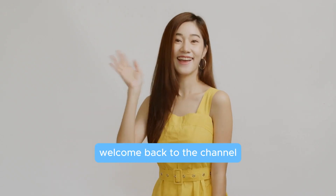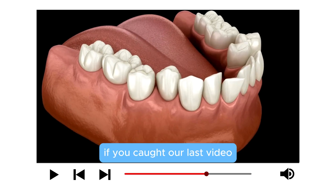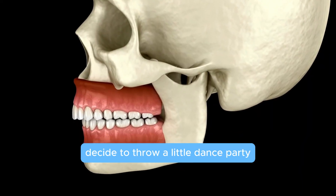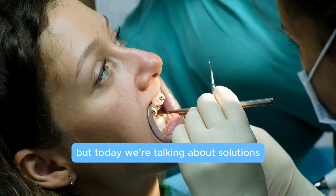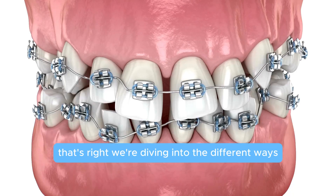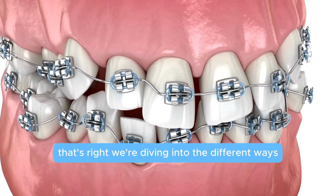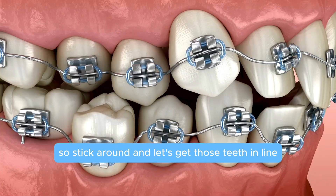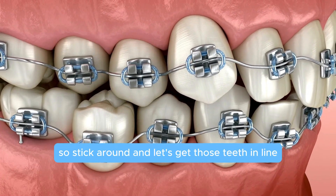Hey everyone, welcome back to the channel! If you caught our last video, you already know what malocclusion is — when your teeth and jaw decide to throw a little dance party out of sync. But today we're talking about solutions. We're diving into the different ways you can tame that tooth party with some pretty cool treatments, so stick around and let's get those teeth in line.